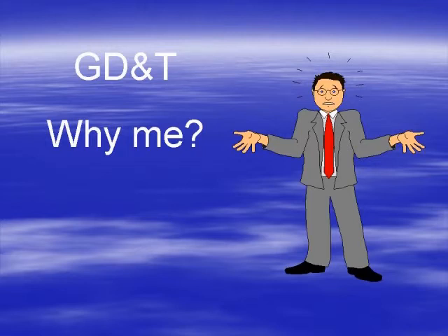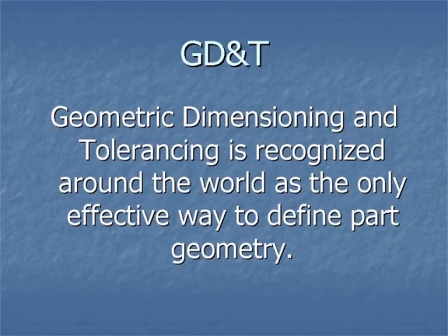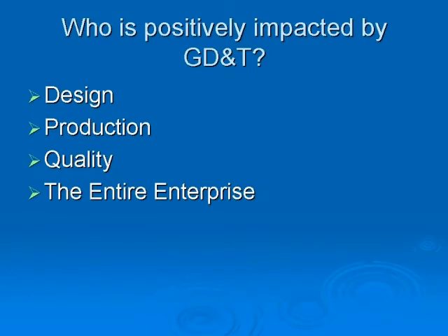Why is it so important to train your people on geometric dimensioning and tolerancing? Well, it's the only standard used to control part geometry. It is today's print reading. GD&T offers your company the ability to communicate better and produce more robust products. Everyone in design, production, quality, and really the entire enterprise is positively impacted by GD&T.